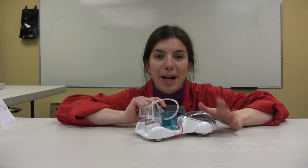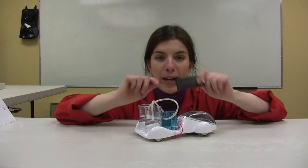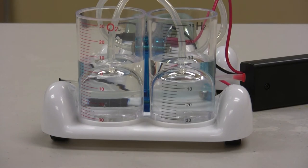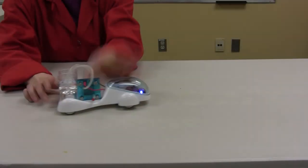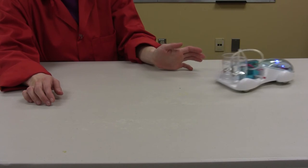The same thing will happen here in this model fuel cell vehicle. The battery will provide the current to electrolyze the water, and the motor of the car uses the electric current produced by the fuel cell.